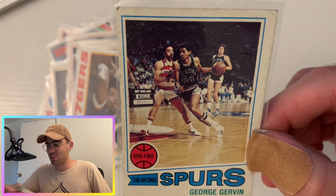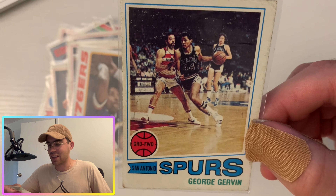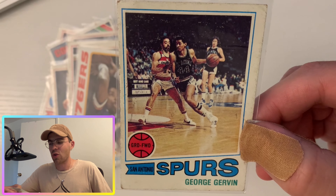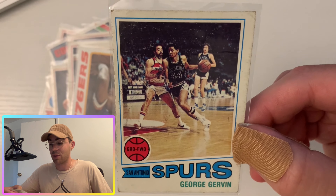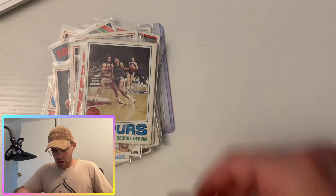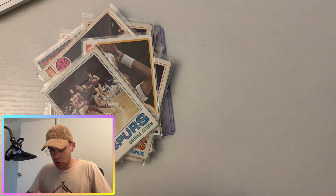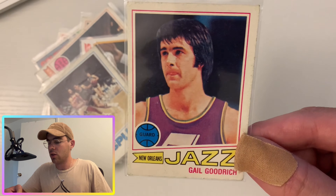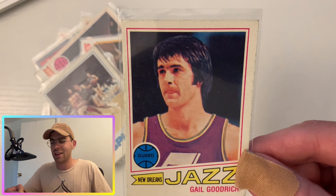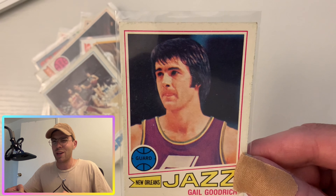Next up, George Gervin — the Iceman. He played in the league for a long time, won an MVP I think, won some scoring titles. He was a great player in the NBA for a long time.